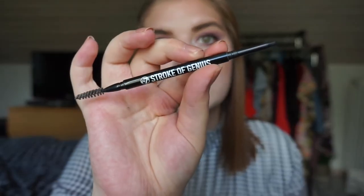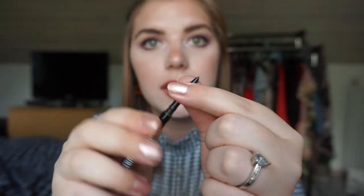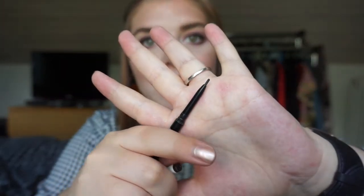Then we have the Derby Semi Stroke of Genius brow pencil that I'm rolling in. It's a micro brow pencil with a spoolie, and I don't have a lot left, which is why I'm rolling it in. Hopefully I can have it done by next update as well - that would be really amazing to have more makeup empties for this year.